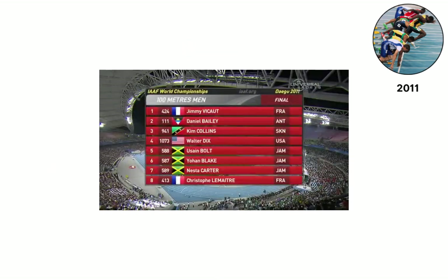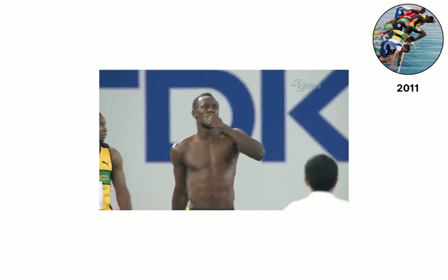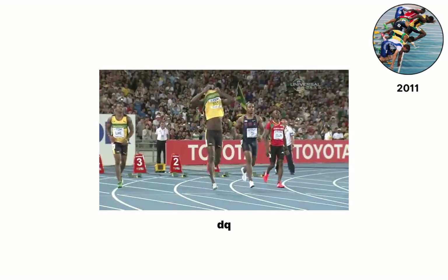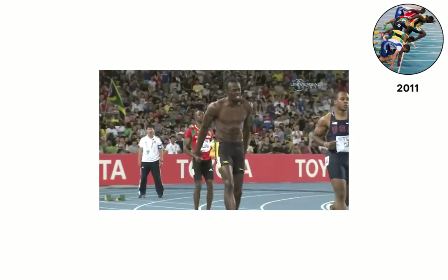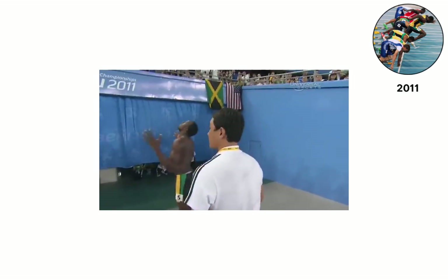Usain Bolt, holder of the 9.58-second world record, stands at the line for the Daegu World Championship Final in August 2011. Sensors show an official reaction of 0.104 seconds, yet cameras catch a slight flinch about 0.03 seconds before the gun fires. Under the new no-restart rule, the computer flashes red at once and judges disqualify Bolt before the crowd understands what happened. TV broadcasters slow the replay to 1,000 frames a second, giving viewers clear proof that the sensor data matched the video. Ticket refund requests jump 18% overnight because many fans expected a record, proving how strict tech rules now shape sport finances as well as results.